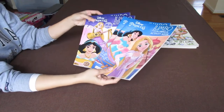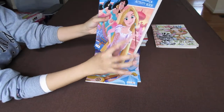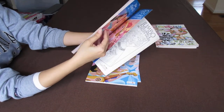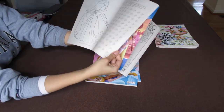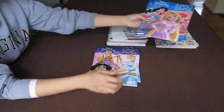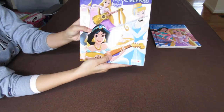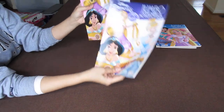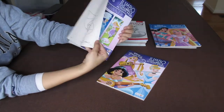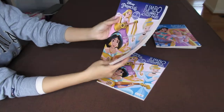Next are the Disney coloring books and jumbo coloring books — with like an art theme in a way. So just Jasmine, Cinderella. You always see Disney princess coloring books there. Here is princesses playing a musical. The pictures inside are not all musical — they're just the regular ones that you see in every Disney coloring book.